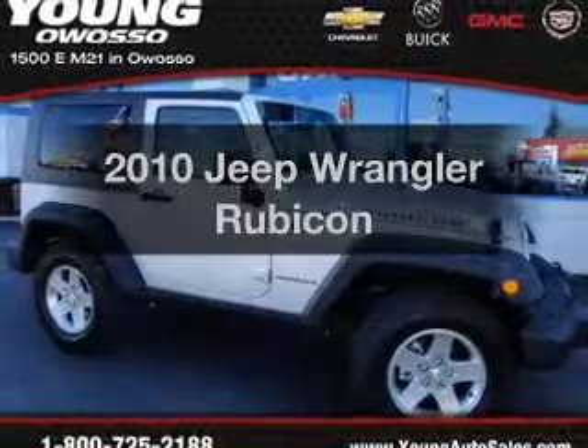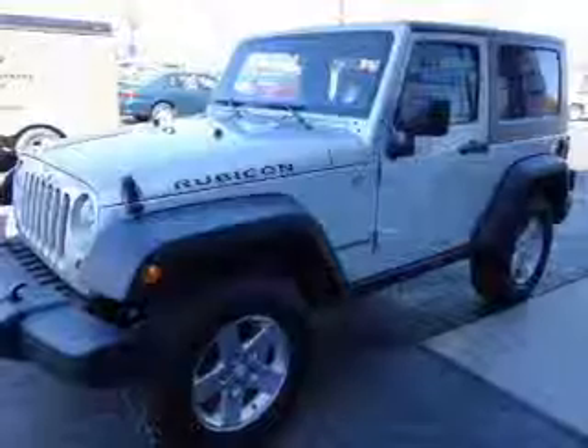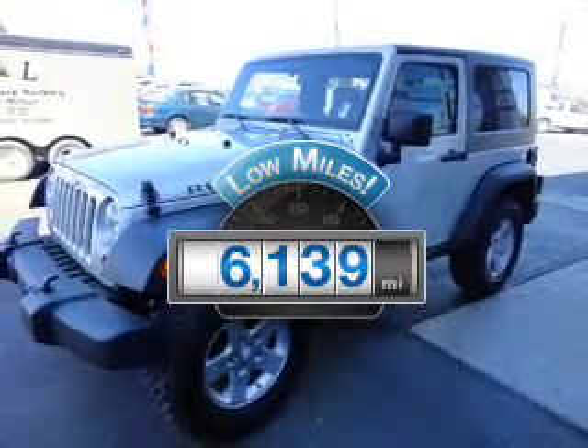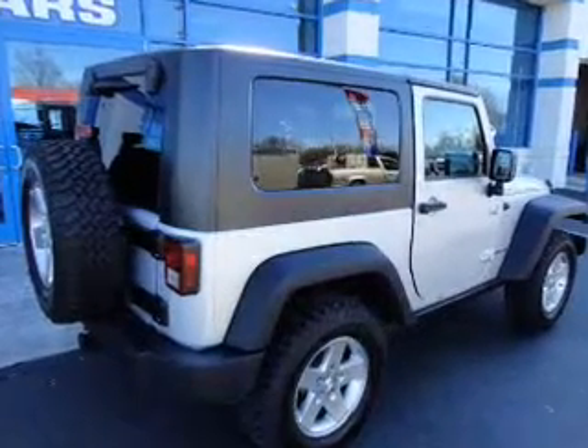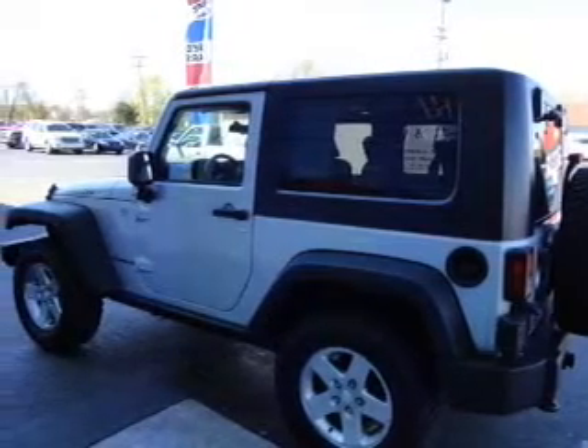Check out this 2010 Jeep Wrangler. Everything you need under one roof with this great vehicle. Low mileage is an important factor in your purchase, and this vehicle delivers a low odometer reading. The powertrain includes four-wheel drive with a solid six-cylinder engine connected to a smooth shifting transmission.